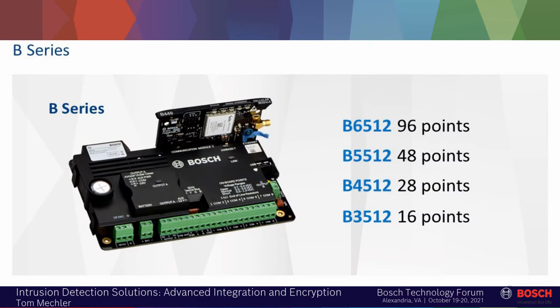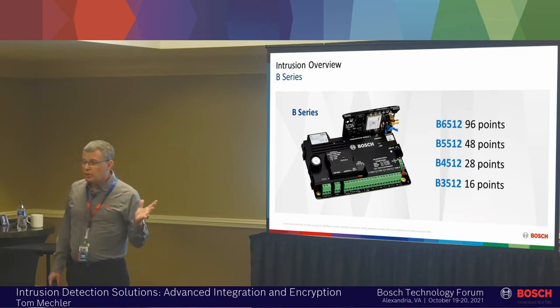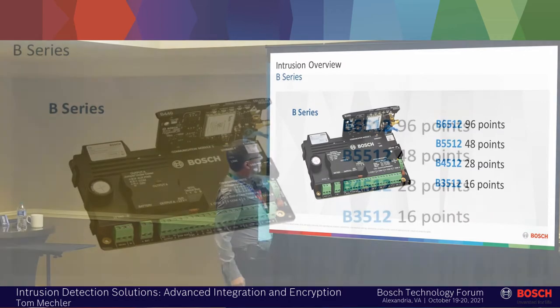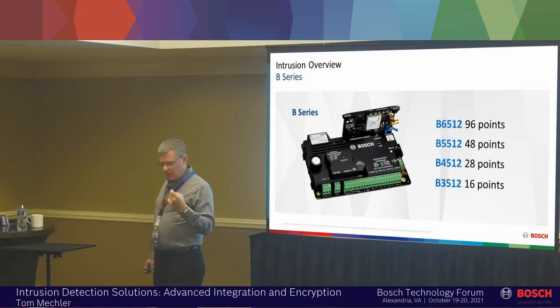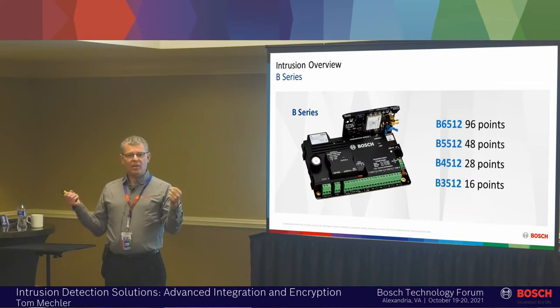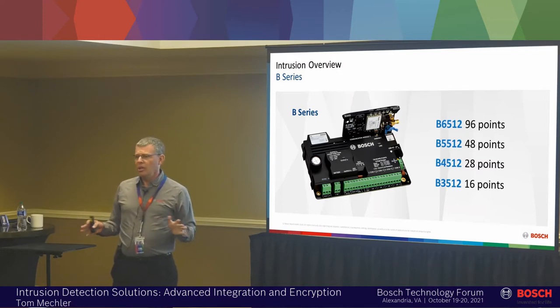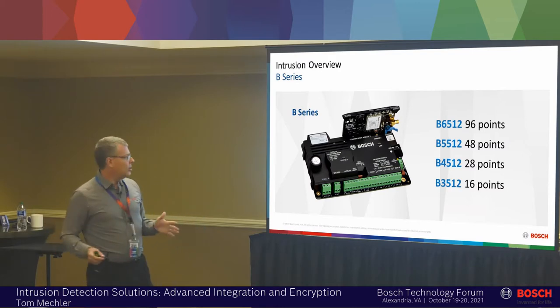Looking at the panels with a little overview: these are the B series panels. Some key signatures here. One is that all Bosch panels have Ethernet on board — no more Ethernet modules, no more plugging that thing in and hooking it up. All Bosch panels have a USB port for programming, so if you're a technician you can take a male-to-male USB cable, plug it into your laptop, plug it into the panel and program it locally. You don't need to disconnect the network or figure out your IP settings — it just plugs in and it works.